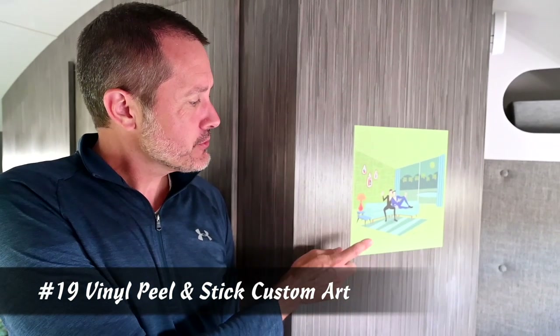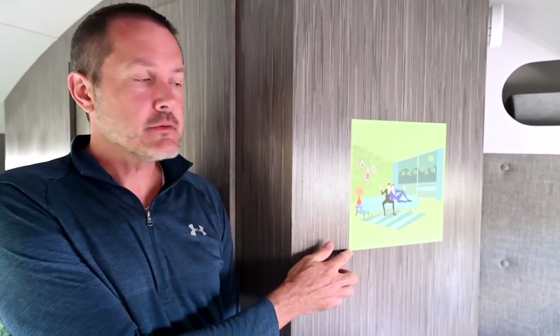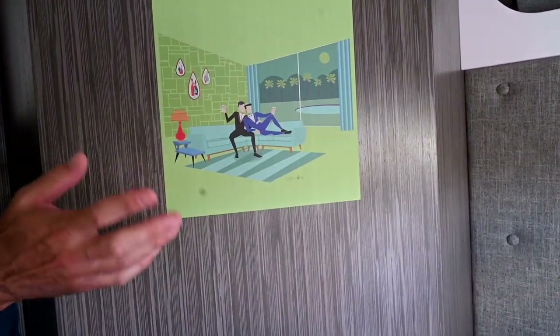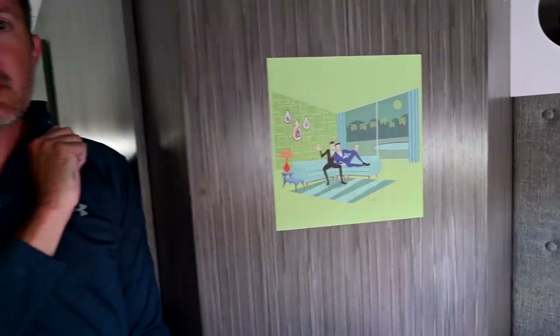This is my little decoration that I added to my Tab 400. It's off of Zazzle.com and they do all kinds of designs, but it's a vinyl peel and stick. You can remove it, peel it, and put it anywhere you want multiple times — it's a great little option to decorate your Tab 400 or any Tab.